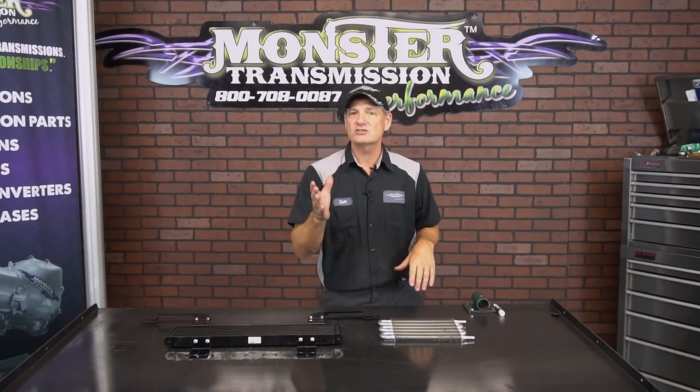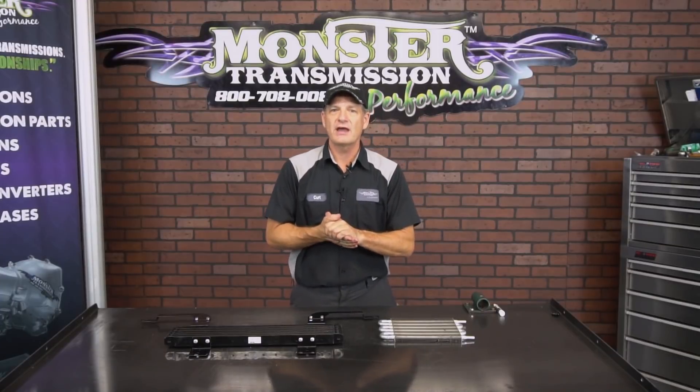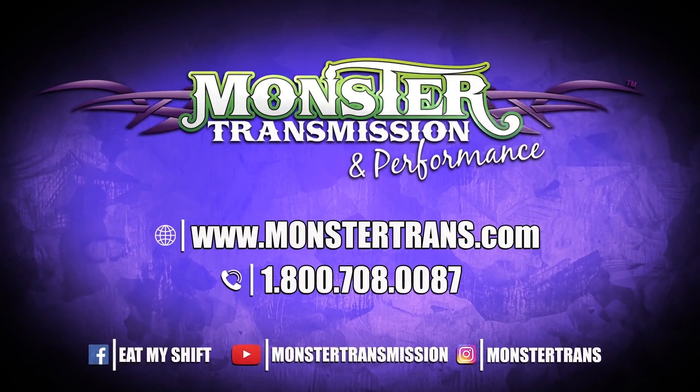If you have any other questions about transmissions, coolers, torque converters, or parts, we're here to help you. Please give us a call toll-free at 1-800-708-0087 and we'll talk to you there.